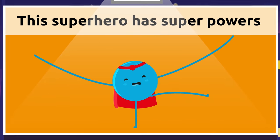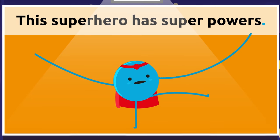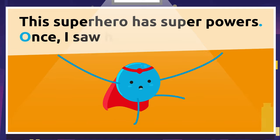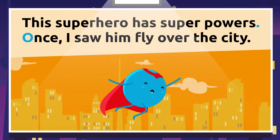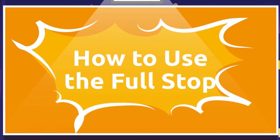For example: 'This superhero has superpowers.' We are using the full stop at the end of this sentence to mark its ending. Remember that using a full stop at the end of a sentence means that the initial letter of the word that comes right after should be capitalized. Try not to forget that!